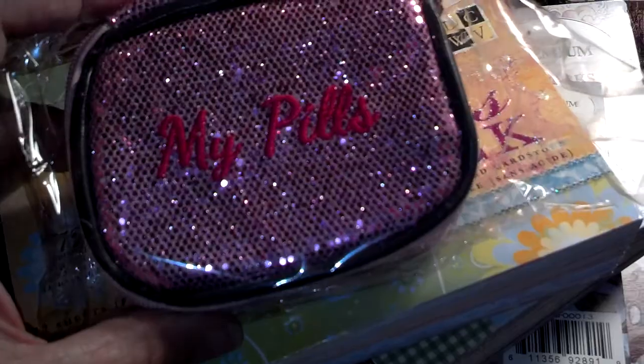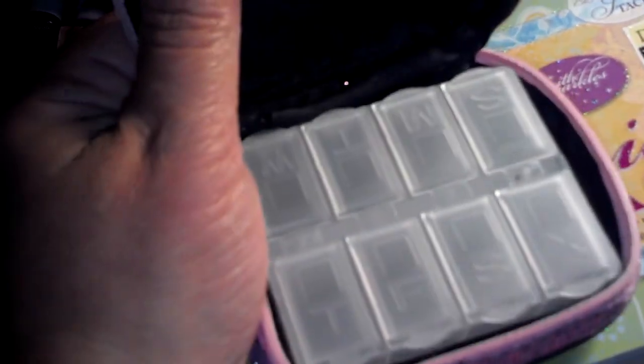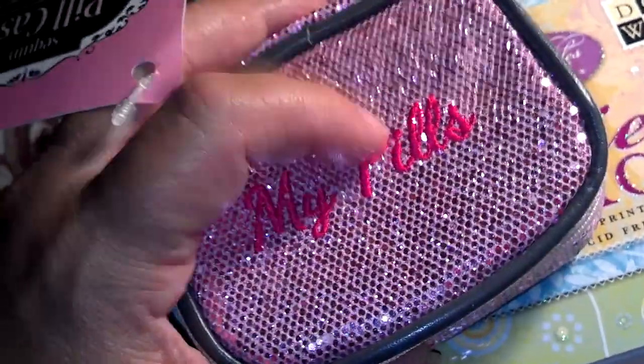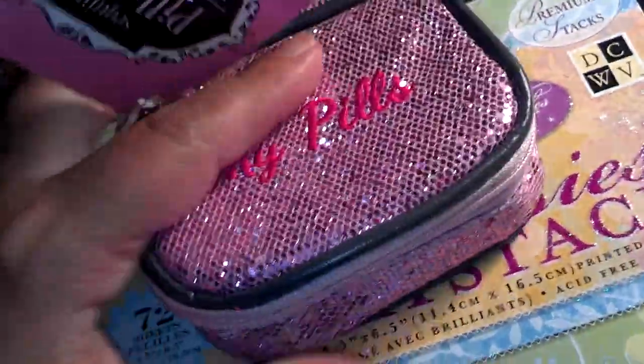I take medicine on a daily basis and they had this pill container. When you open it up it has the little pill days of the week on it. So I thought that was cute to carry in my purse and it was in the dollar 50 section. So I got that.